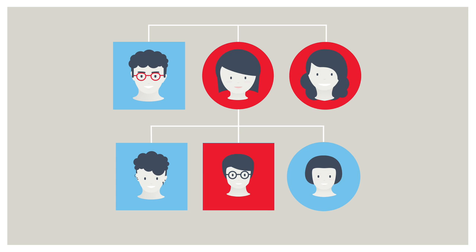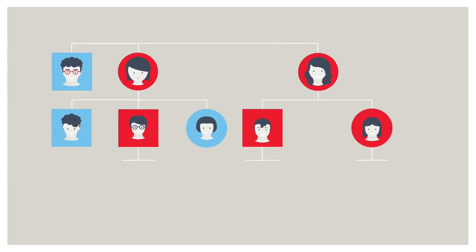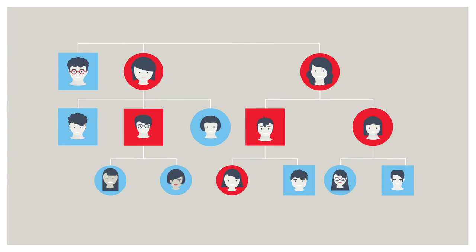Her son and sister are discovered to have the faulty gene, so her sister's family then get tested and testing cascades out further and further. Everyone diagnosed can then start treatment on statins, and those found not to have the condition are given the all-clear.